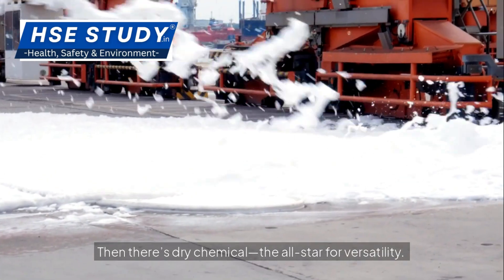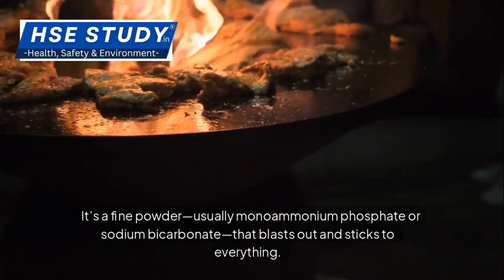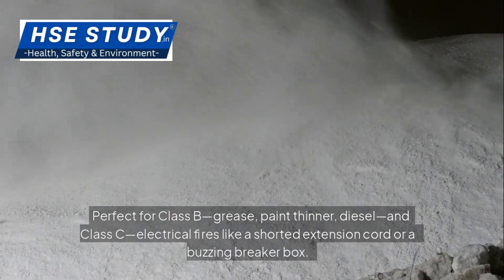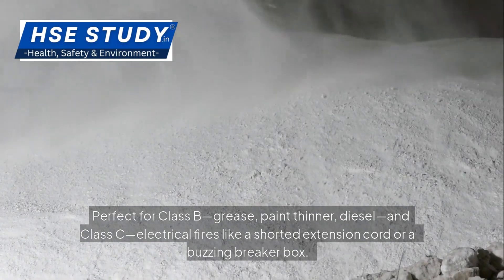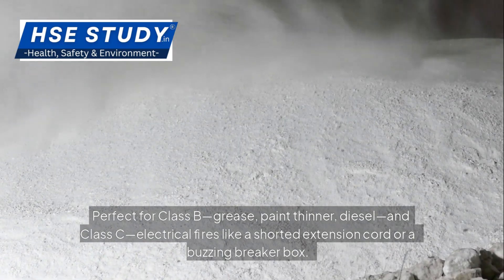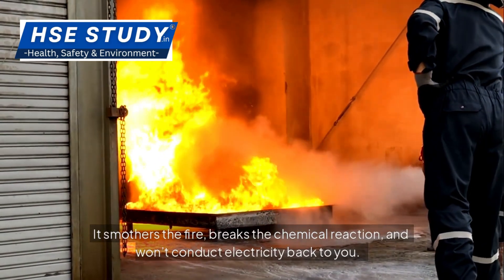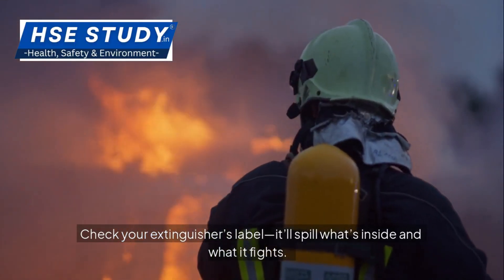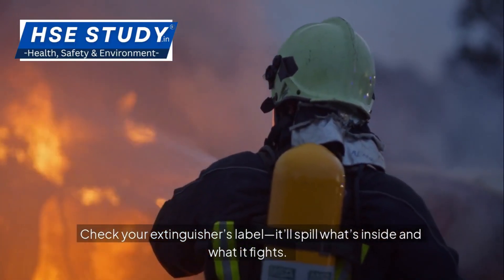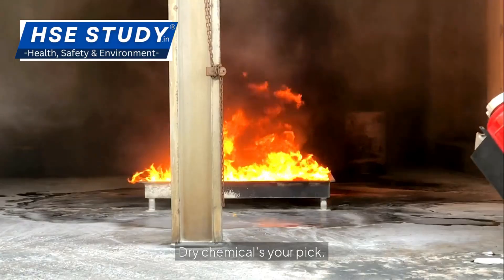Then there's dry chemical — the all-star for versatility. It's a fine powder, usually monoammonium phosphate or sodium bicarbonate, that blasts out and sticks to everything. Perfect for Class B — grease, paint thinner, diesel — and Class C electrical fires like a shorted extension cord or a buzzing breaker box. It smothers the fire, breaks the chemical reaction and won't conduct electricity back to you. A mechanic in Ohio used dry chemical on a car battery fire last month: sparks gone, no shocks, job done. Check your extinguisher's label — it'll tell you what's inside and what it fights. Match it to your risks: kitchen grease, use foam or dry; old wiring, dry chemical's your pick.